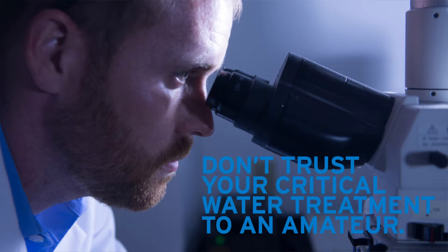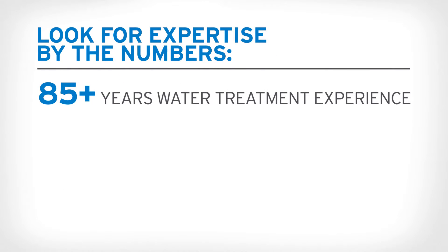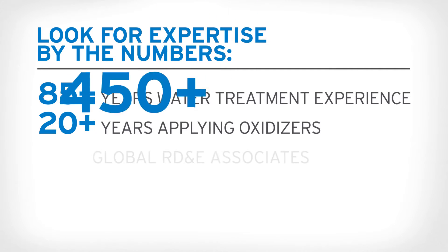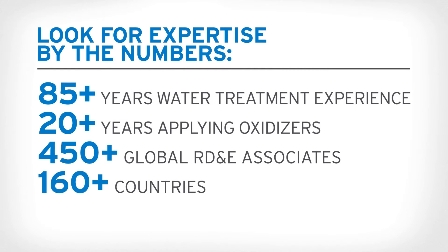Don't trust your critical water treatment to an amateur. Look for expertise by the numbers: more than 85 years of water treatment experience, more than 20 years applying oxidizers, and 450 global R&D associates in more than 160 countries.